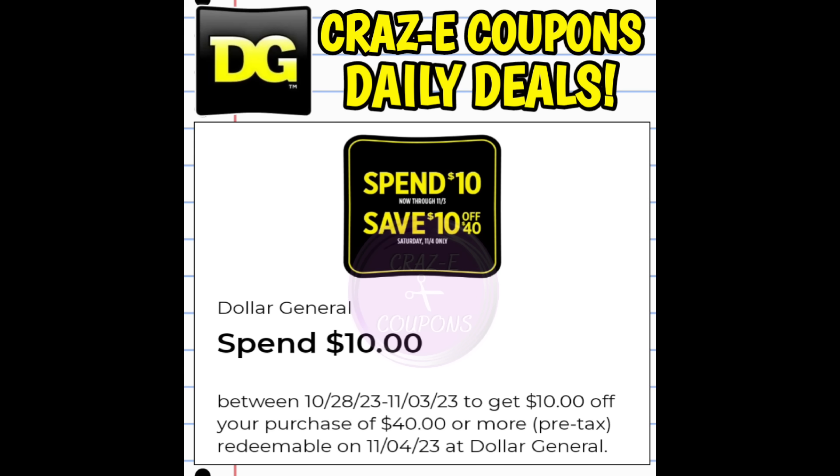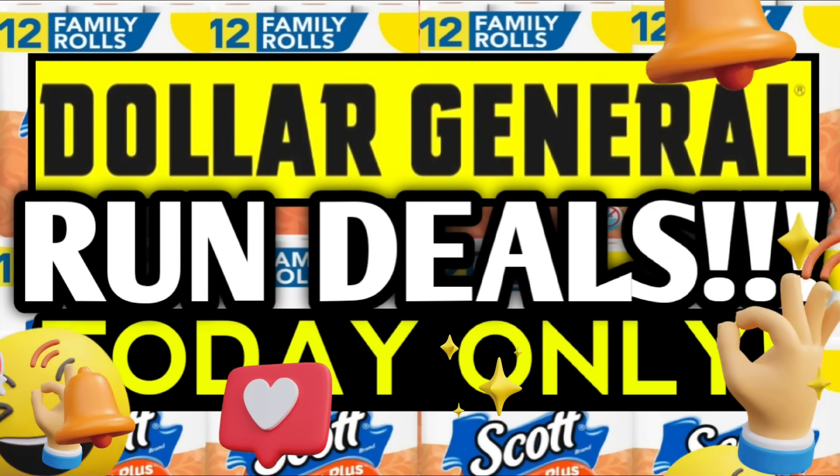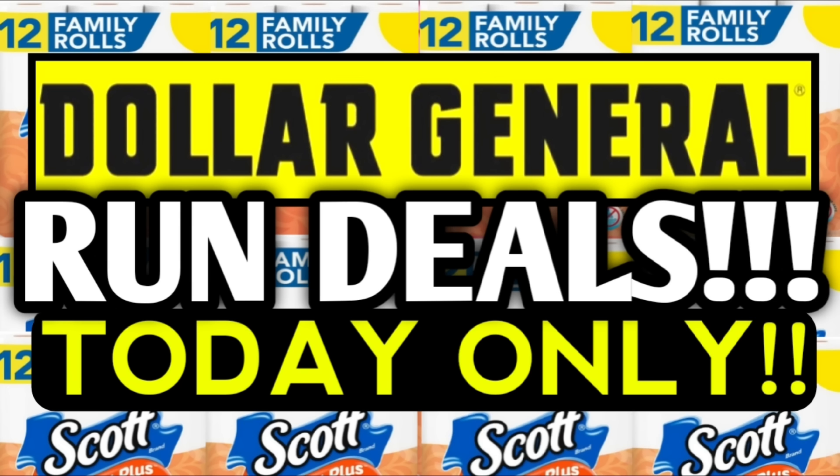First up, I want to point out this DG Store coupon that popped up on our accounts today. It is spend $10 between October the 28th and November the 3rd to get a $10 off $40 digital coupon for next Saturday. Alright, let's get into these run deals.